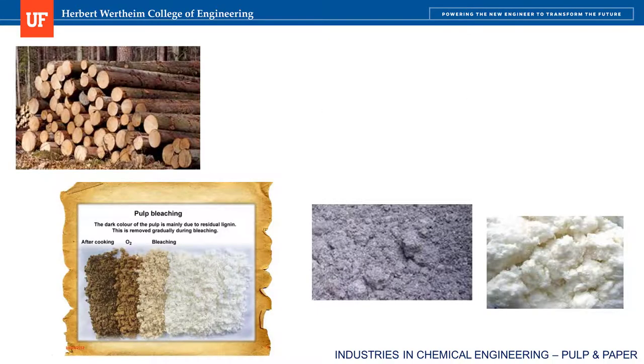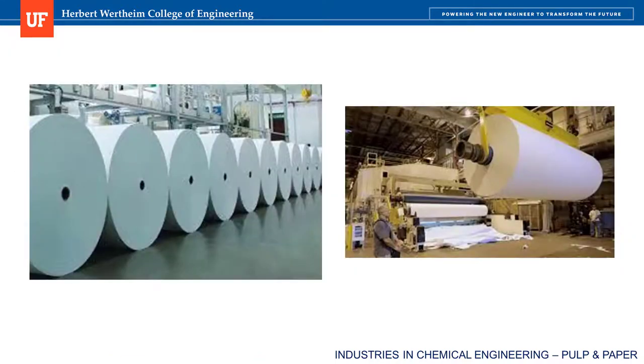After lignin removal, the remaining pulp is still brown in color, so the next part is a series of cooking, bleaching, washing, and refining steps to turn it white. Finally, it is pressed and dried into paper in enormous rolls. The photos here show how large the rolls are, but having seen them in real life, they don't do it justice. Each one of these rolls weighs about 60,000 pounds and is made every 30 minutes.